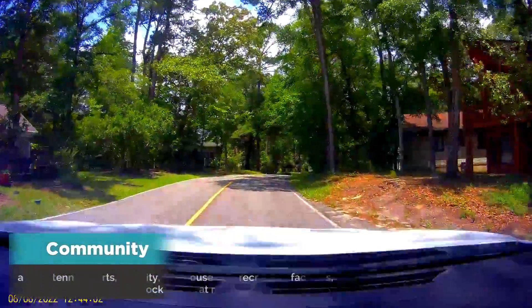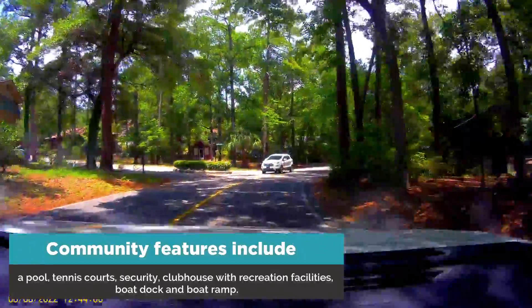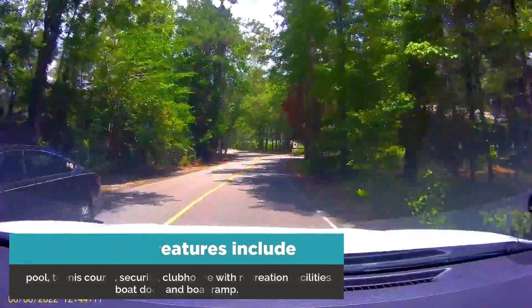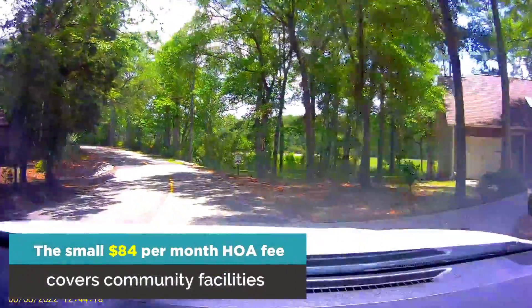Community features include a pool, tennis courts, security of course, a clubhouse with recreation facilities, boat dock, and boat ramp. The small HOA fee covers community facilities.